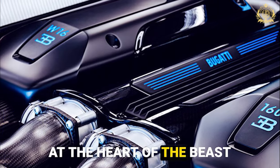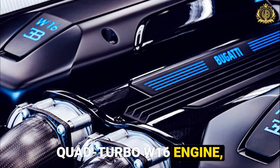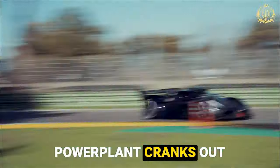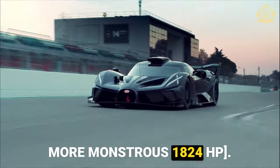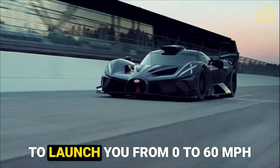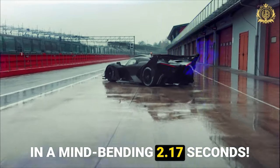Powerhouse engine: at the heart of the beast lies a monstrous 8.0-litre quad-turbo W16 engine, a Bugatti signature. In the Bolide, this legendary power plant cranks out a mind-blowing 1578 horsepower, with the concept version reaching an even more monstrous 1824 HP. This is enough to launch you from 0 to 60 mph in a mind-bending 2.17 seconds.